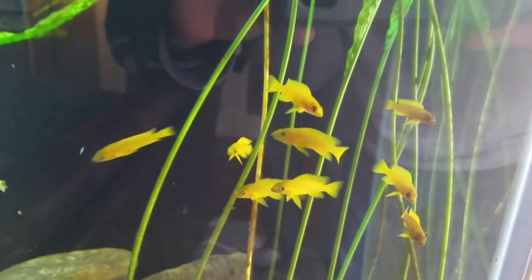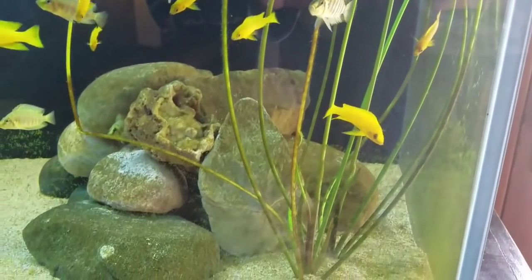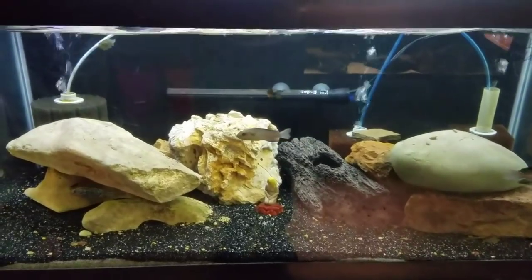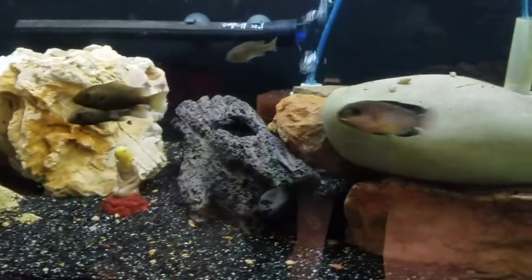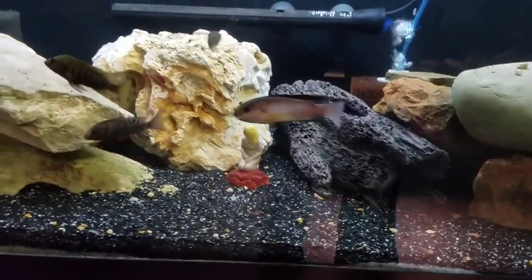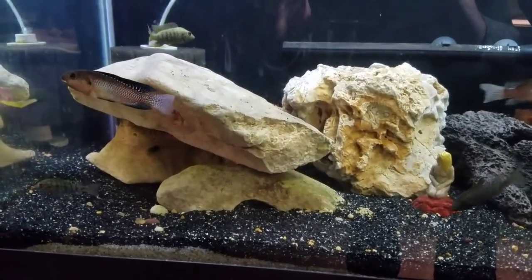Close up with these guys again — these little ones look like they're just hanging out in the plants. They do. Now we're at a 40 gallon — I don't recognize these ones.